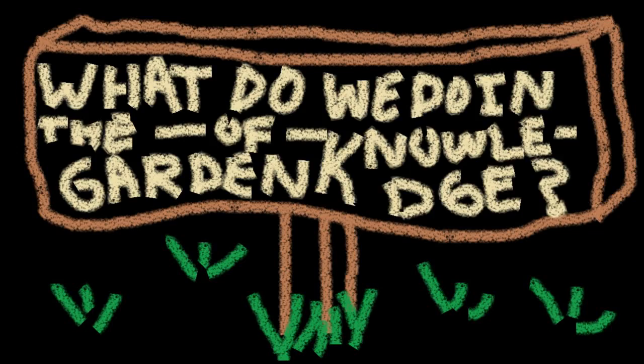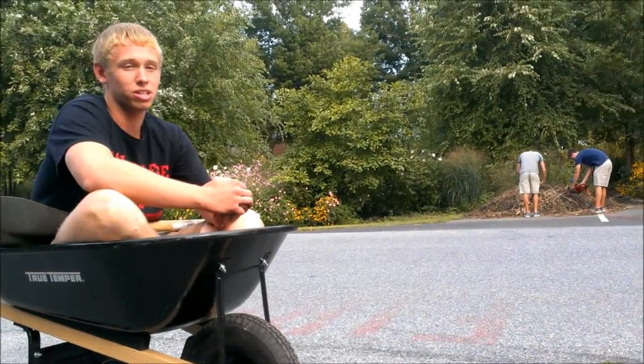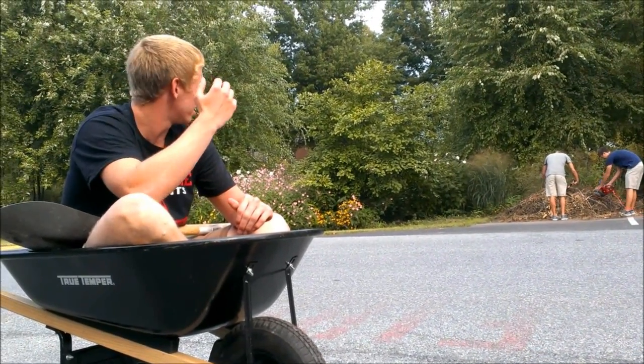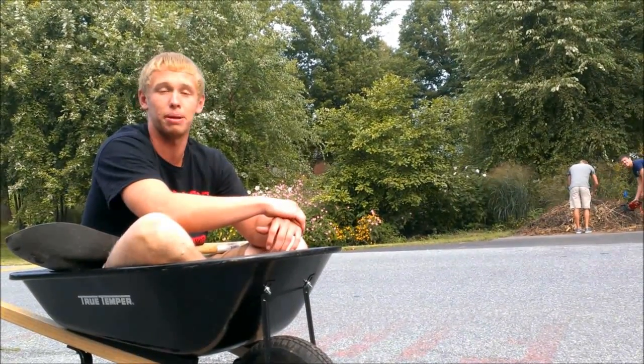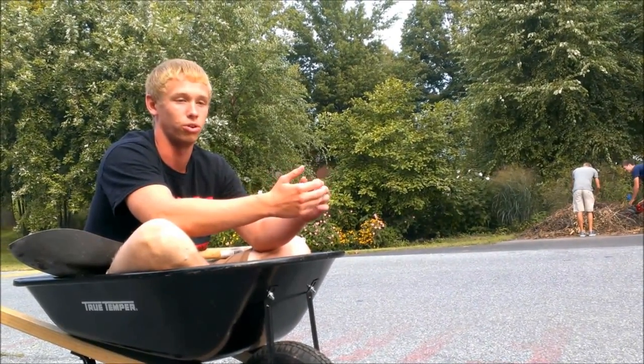What do we do in the garden of knowledge? Well, it depends on the month. Right now they're not really doing anything. But depending on the month, you'll have some people that are cutting things out. You do weeding, you get bit by bugs. You can pull weeds and rake, make sure all the plants are doing good, spread mulch, do all kinds of fun activities. You can just go in there and be knowledgeable in the garden of knowledge.